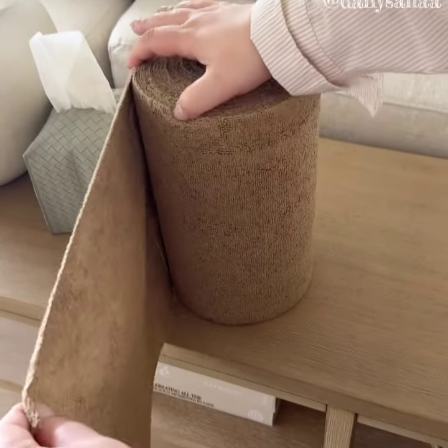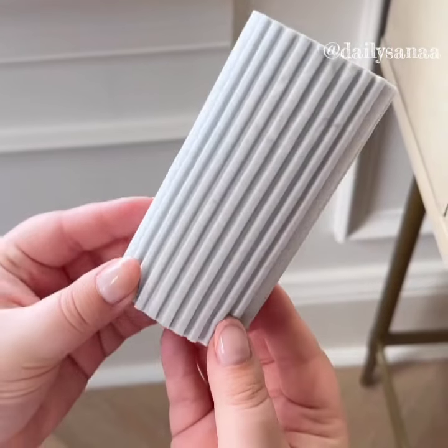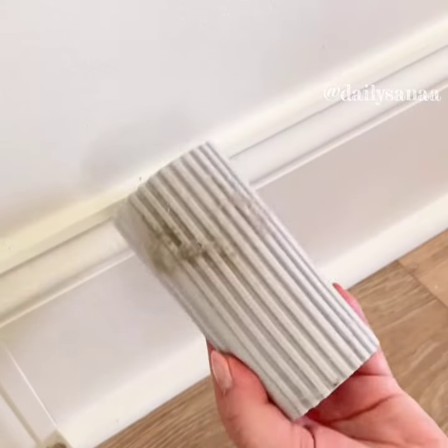These tearaway microfiber towels are great for cleaning surfaces throughout your home. They're reusable and great for cleaning cars too. This duster sponge is a must for cleaning moldings and windowsills. It's able to get into all the little crevices and all the dust collects on the sponge which you can rinse and reuse over and over.